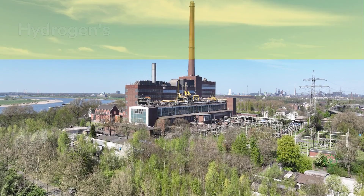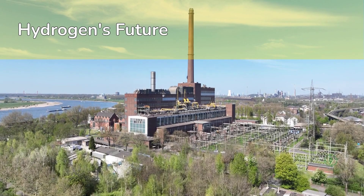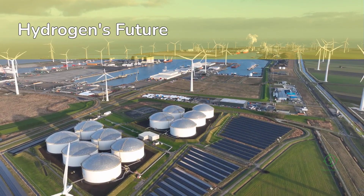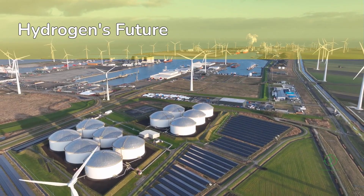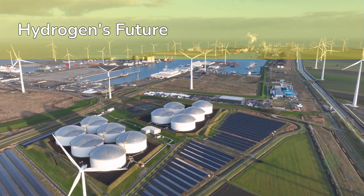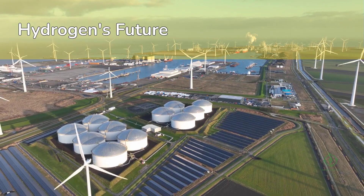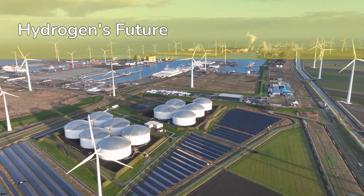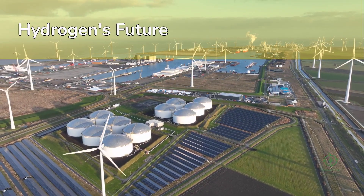The next five years will determine whether hydrogen remains a niche solution or becomes a pillar of the energy transition. If developers can reduce costs, synchronize infrastructure, and build trust with end users, the hydrogen supply chain could replicate the success of LNG in the early 2000s. The prize is enormous — a global market potentially worth over $2 trillion by 2050.